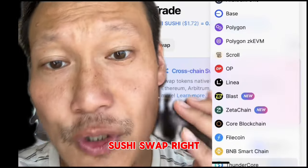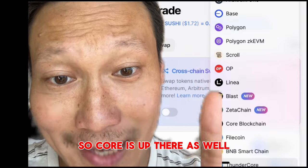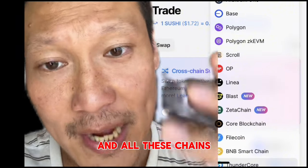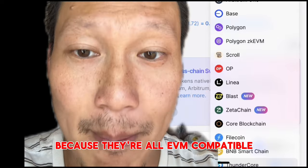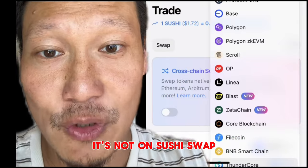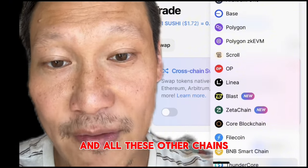For example, on SushiSwap you have all the EVM chains, and CORE is up there as well along with BSC, Binance Smart Chain, Ethereum, and all these chains. It's easy to trade on SushiSwap because they're all EVM compatible. Solana, for example, is not EVM compatible — so even though it's very fast and convenient, it's not on SushiSwap and it's difficult for it to integrate with Ethereum and these other chains.